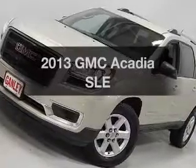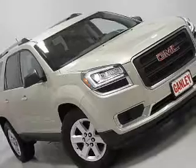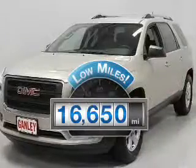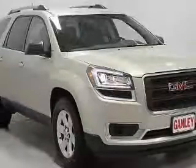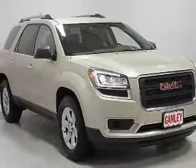Presenting the 2013 GMC Acadia. If you're looking for a first-rate auto, this one could be yours today. Low mileage is an important factor in your purchase, and this vehicle delivers a low odometer reading. The powertrain includes front-wheel drive with a reliable engine connected to a smooth-shifting automatic transmission.